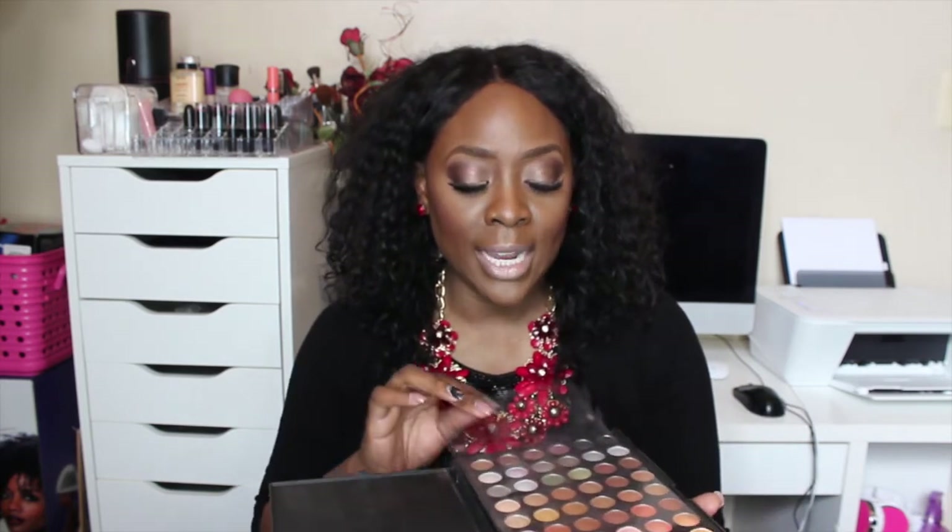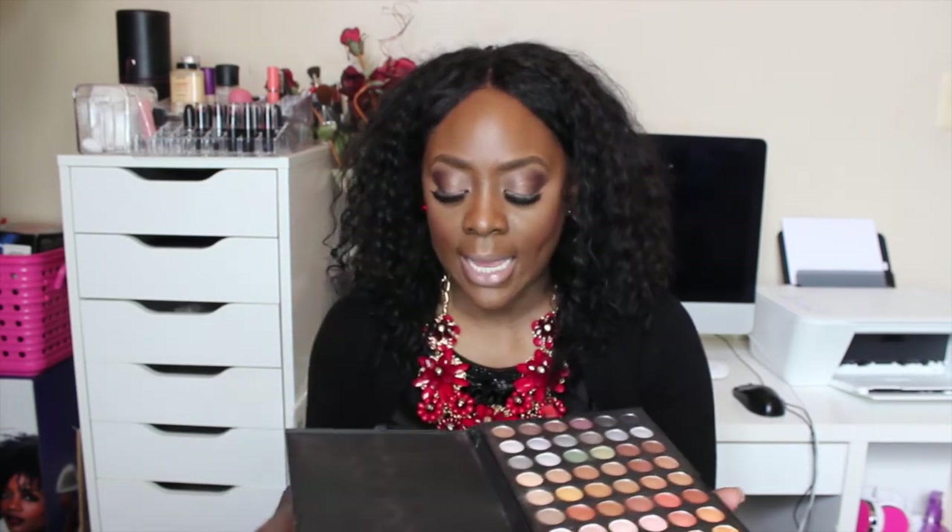Another one is by Sedona Lace — I got this a while ago, probably a few years ago, and just never used it. This is their neutral palette and it has two layers of makeup. I'm definitely going to be trying this palette as well.